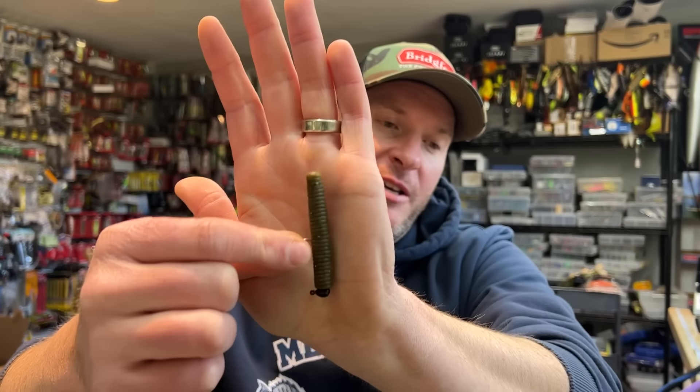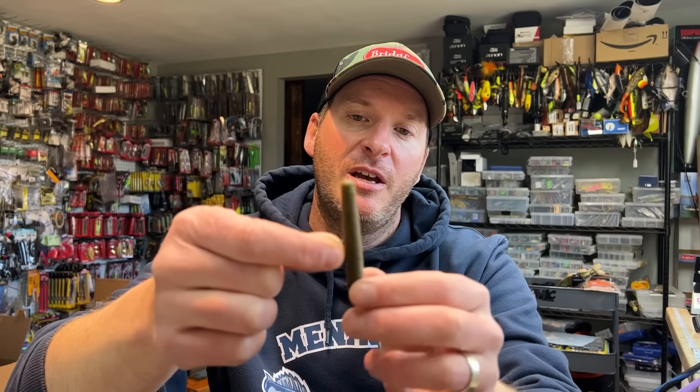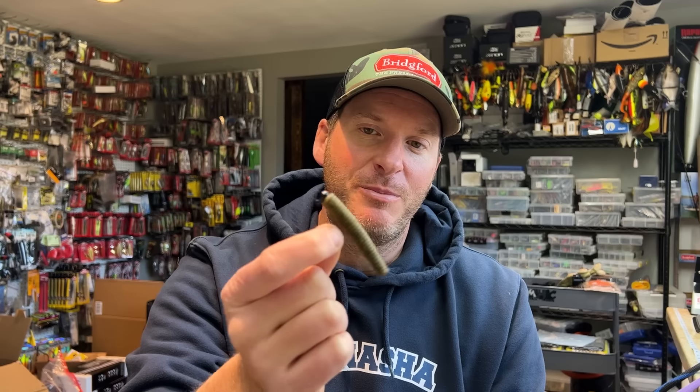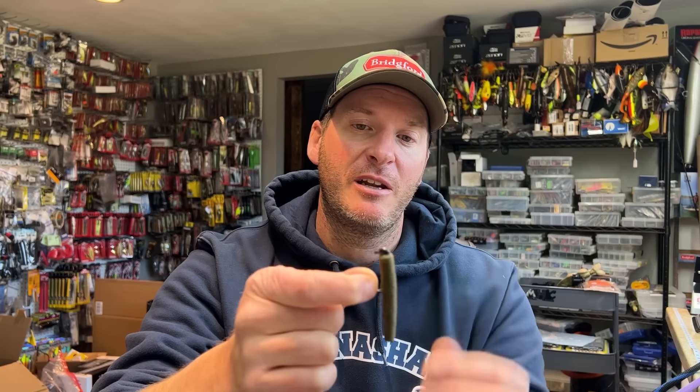One of my absolute favorites is a Ned Rig. This happens to be the Maxcent Little General by Berkeley with a Fusion 19 little Ned Head style jig head. These things are amazing fish catching tools that just generate a lot of bites, especially if you happen to be fishing in the North Country where you have smallmouth. A smallmouth just finds that as being candy and they really have a hard time turning it down. It also works very well for largemouth and spotted bass, but in the North Country this is going to be one of the first go-to baits.